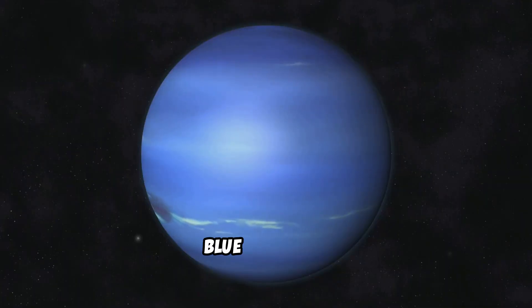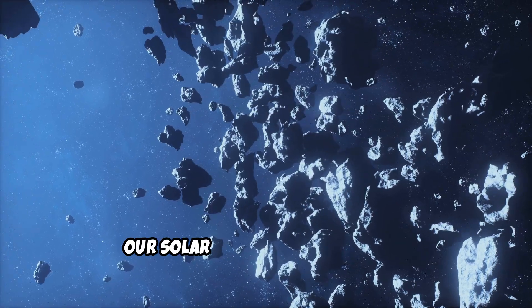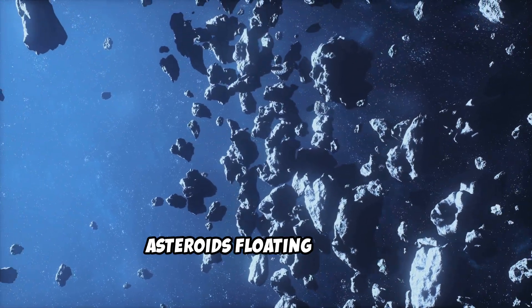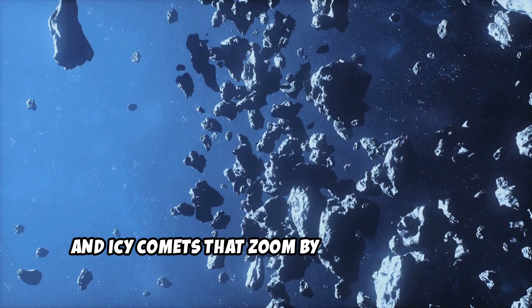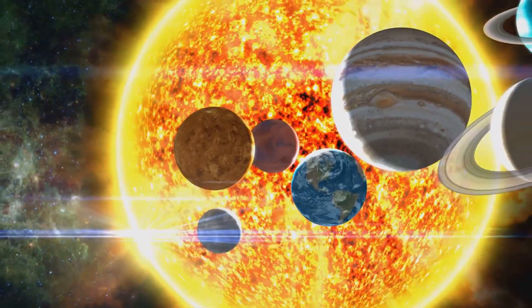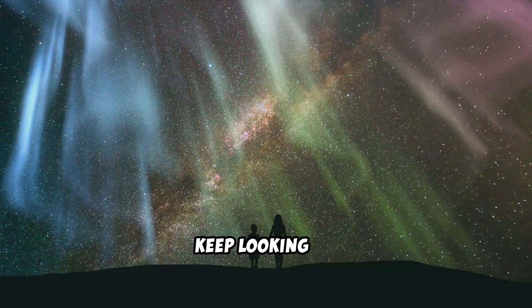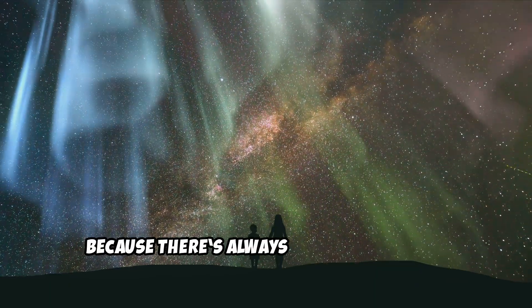Neptune is a windy blue ice giant. But wait, there's more — our solar system also has rocky asteroids floating around and icy comets that zoom by with long tails. Isn't our solar system amazing? So many incredible places to explore. Keep looking up, space explorers, because there's always more to discover.